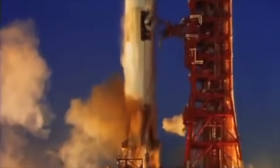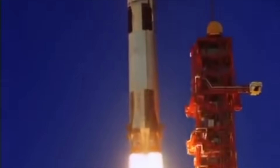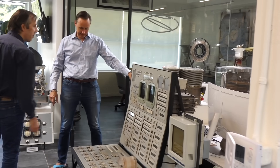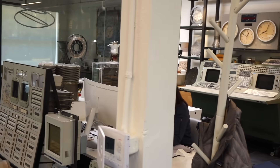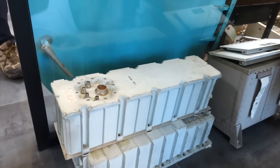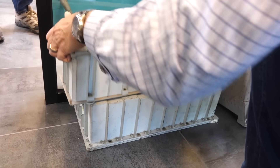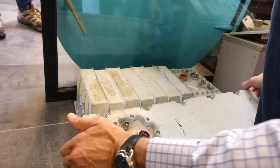Greetings Earthlings! If you follow the channel, you know that we love all things Apollo. During our last visit to Steve Jurvetson's amazing space collection, we were given the opportunity to take two holy boxes of Apollo electronics to our lab for a deeper look. These are from the command module — we believe these are the S-band transponder and power amplifier.